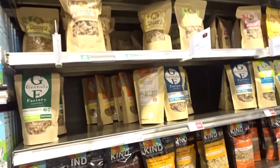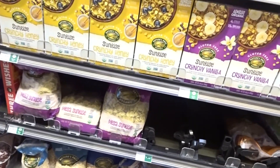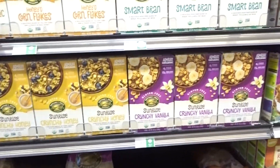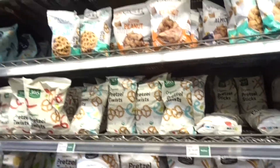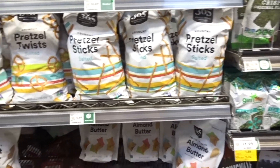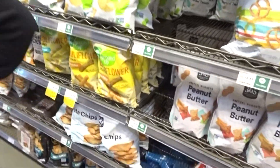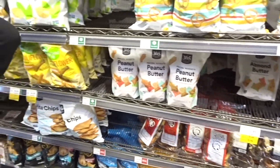I'm trying to think, should I get some granola? Look at all this organic chips and stuff — we could try. I actually like the veggie chips, so I could feel good with that.